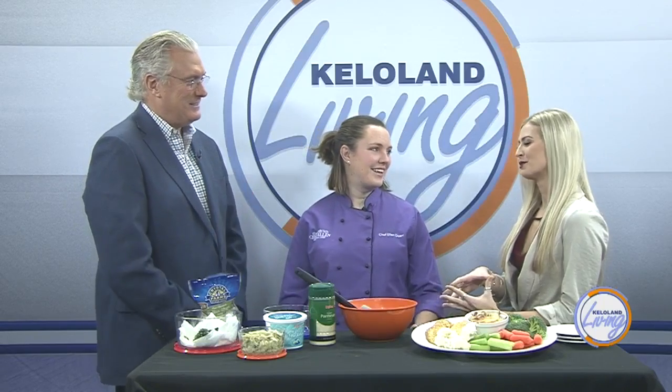So what would you say are some of the most popular options when it comes to bringing a Thanksgiving appetizer? Dips are really popular because then the vegetable lovers can have their veggies, but then the people who just want their crackers and stuff can have that as well, so that's always a good go-to. And we're making a dip today.